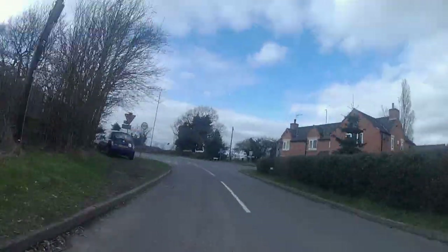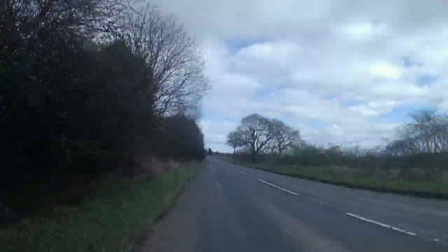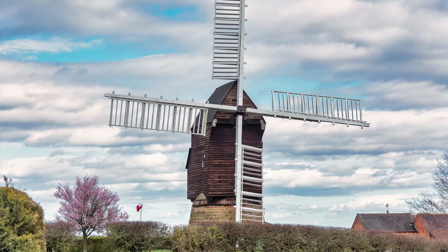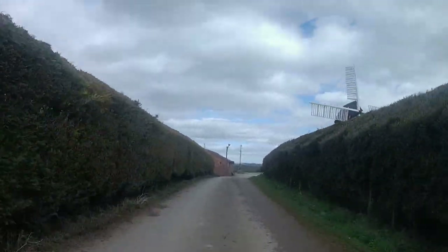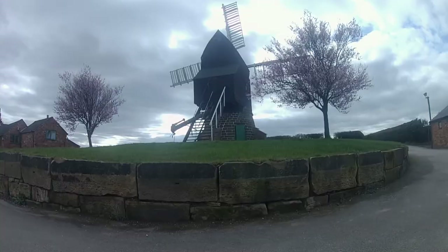The final destination is the Cat and Fiddle Windmill. The Cat and Fiddle Windmill dates back to approximately 1788 and is the only surviving post mill in Derbyshire.